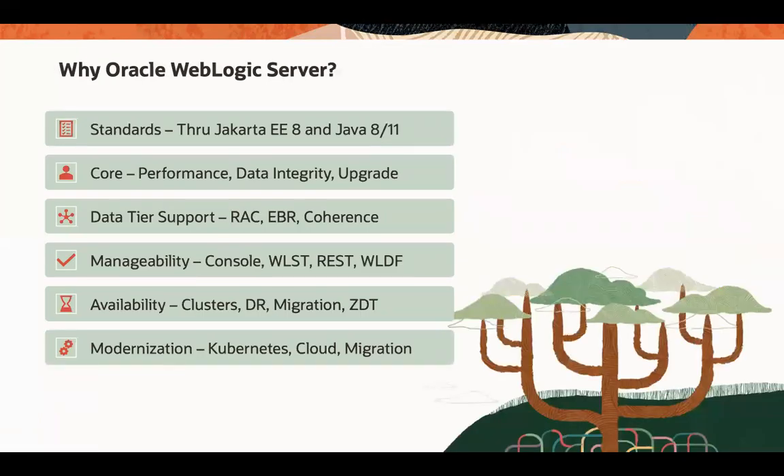So why WebLogic Server if you have so many options on the market for Java application servers right now? There are several reasons. One is that we are very rigorous to the standards — we implement them across different versions of WebLogic Server through Jakarta version 8. We allow customers to run on Java SE on different versions, starting from legacy versions up to Java 11. WebLogic Server is one of the most performant application servers on the market, and it's famous for its transactional engine, which is incomparable to any other transaction engine on the market.